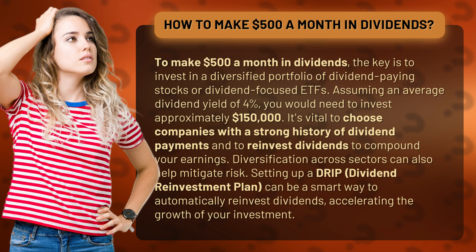It's vital to choose companies with a strong history of dividend payments and to reinvest dividends to compound your earnings. Diversification across sectors can also help mitigate risk. Setting up a DRIP — dividend reinvestment plan — can be a smart way to automatically reinvest dividends, accelerating the growth of your investment.